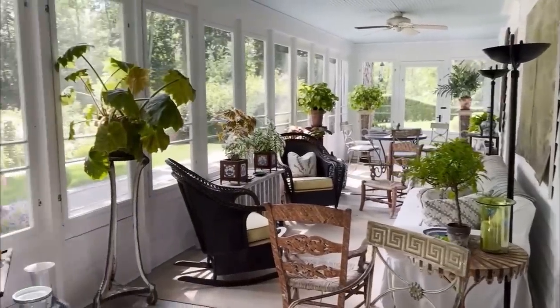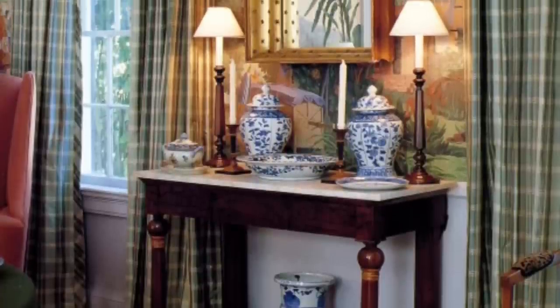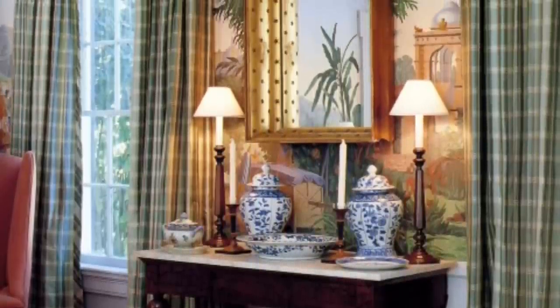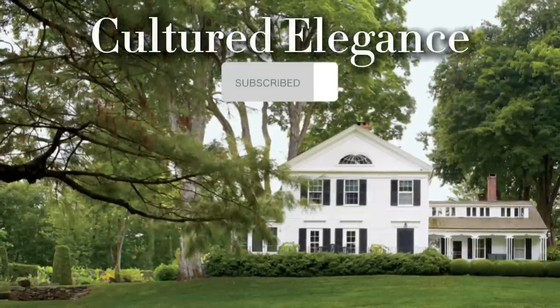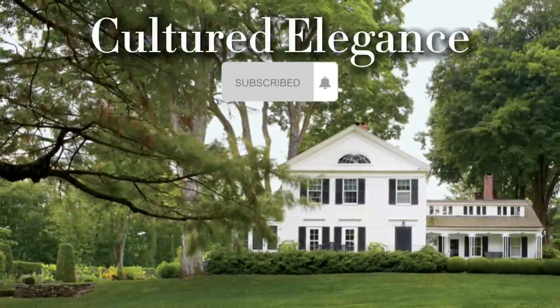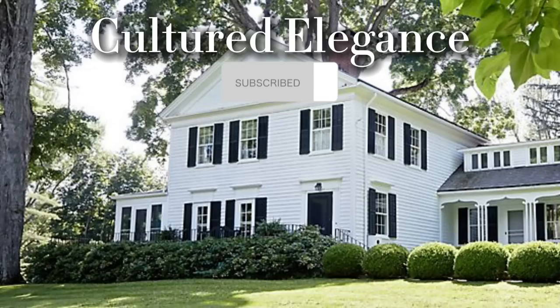Thank you everyone so much for watching this video on the Connecticut country estate of Bunny Williams. Be sure to tell me your favorite room in the home in the comments down below. And don't forget to subscribe, like, and share this video. I'll see you in the next one.